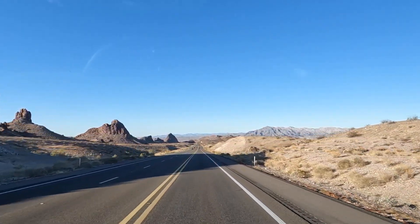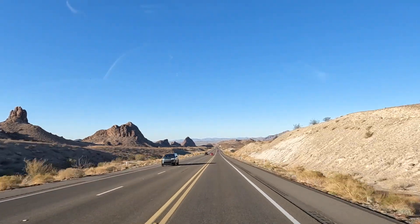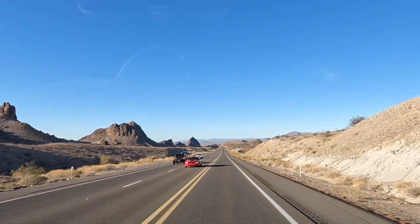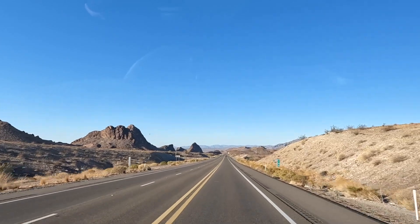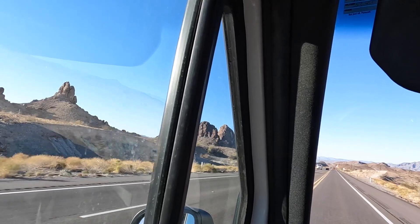Up here, there are little mountains people like to climb. That one's called Claw Mountain — there are YouTube videos about it. All right, we're almost into town.